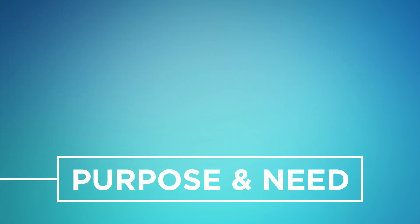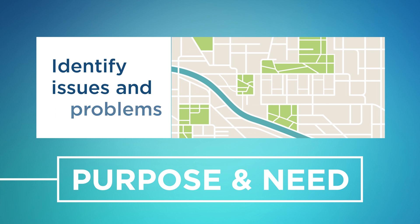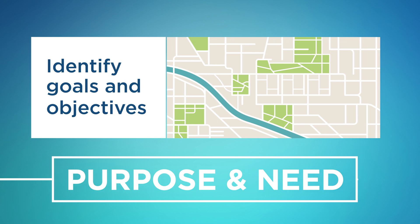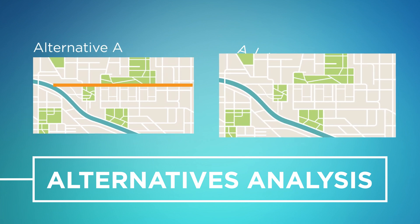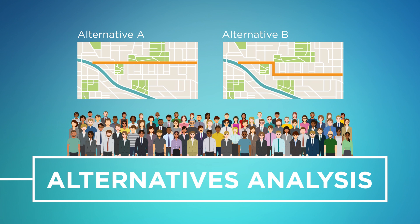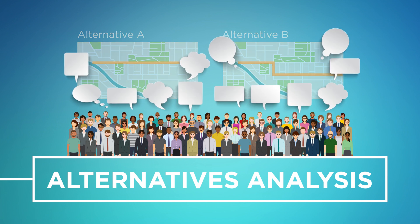The next phase of an EIS is to determine the purpose and need. The need identifies the existing as well as future challenges that will need to be addressed. The purpose defines a statement of goals and objectives that the study will address. Next, potential transportation alternatives are developed. The alternatives to be evaluated are informed by previous studies, local planning efforts, input from the public and other stakeholders, and from technical analysis of traffic and safety data. The alternatives are then developed by the project team and presented to the public through public meetings or online, where community input is gathered.